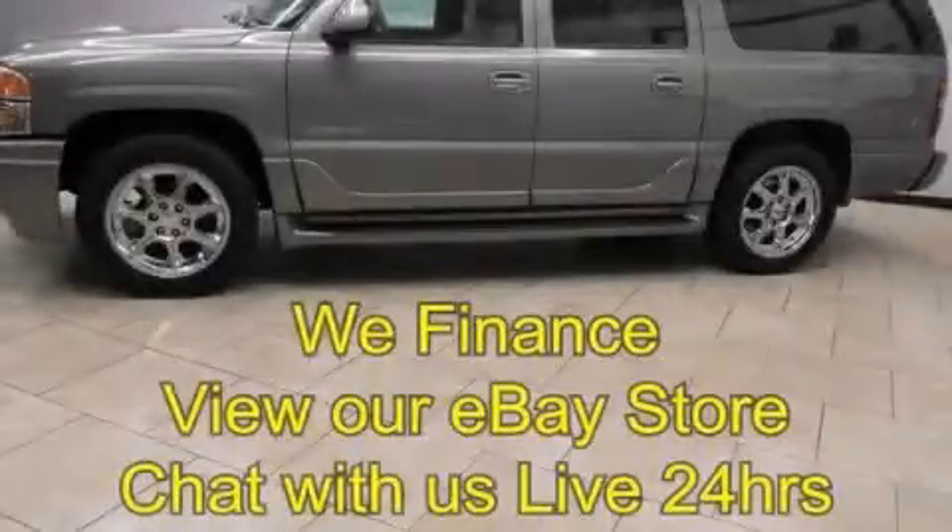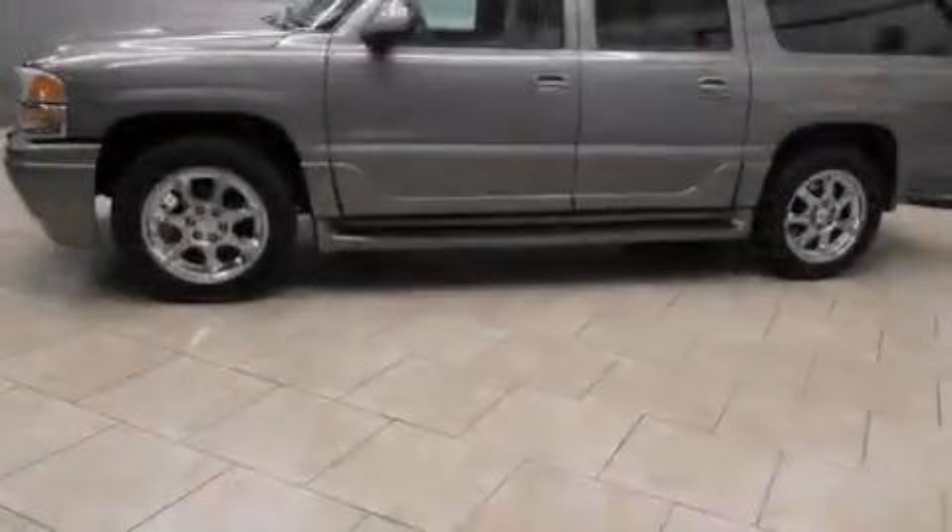This is a 2005 GMC Yukon, a vehicle with safety, comfort, and space.